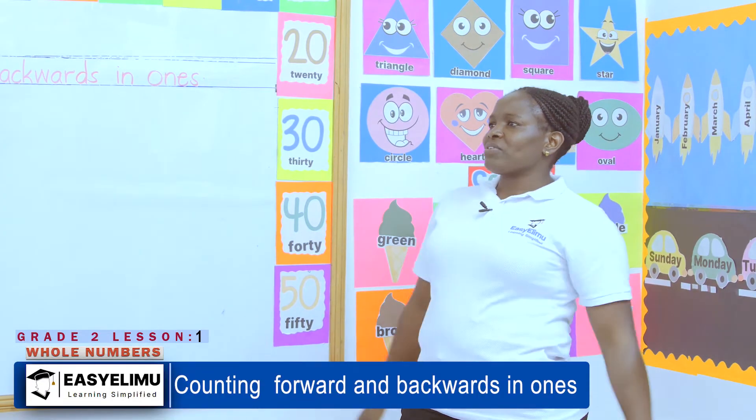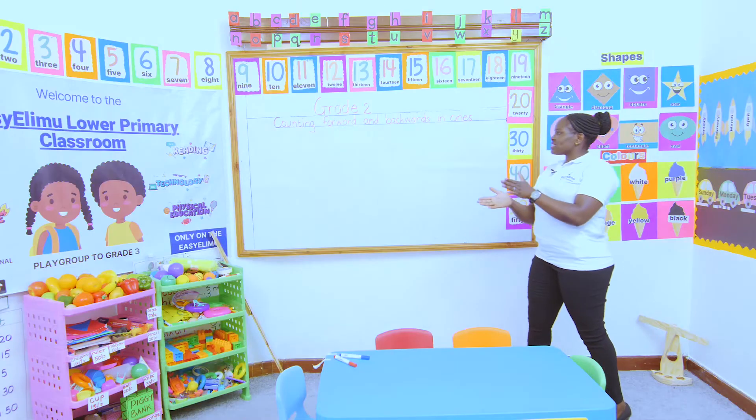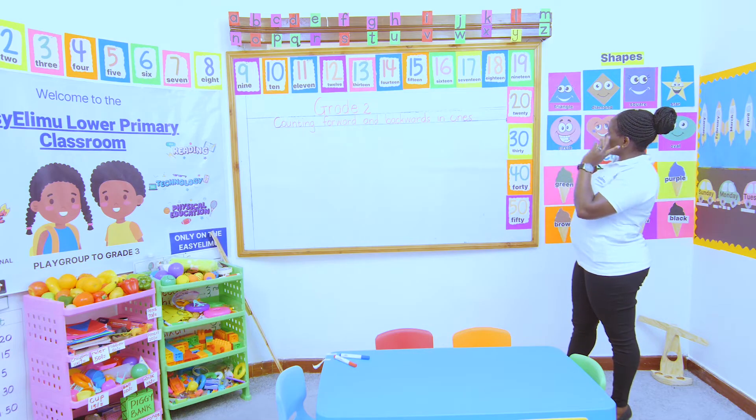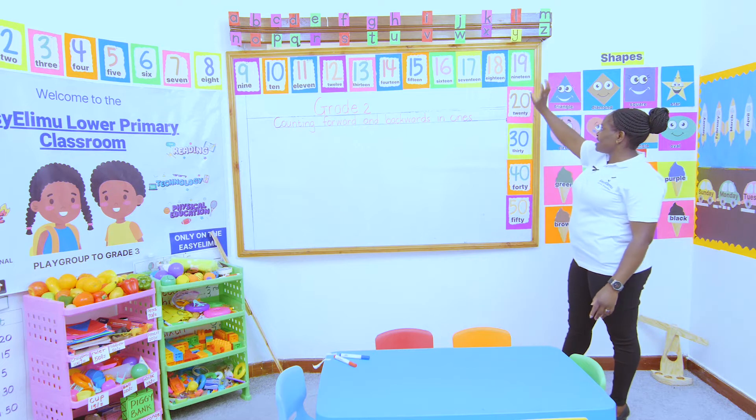Who can read for me the numbers that are in our class? 1, 2, 3, 4, 5, 6, 7, 8, 9, 10, 11, 12, 13, 14, 15, 16, 17, 18, 19, and 20.